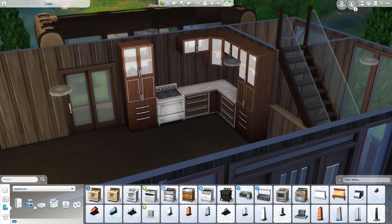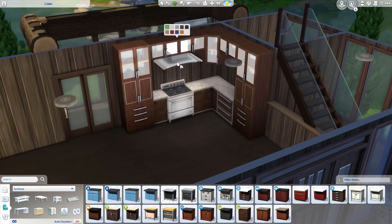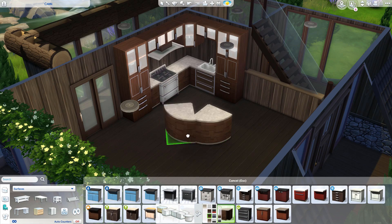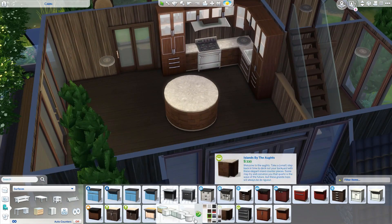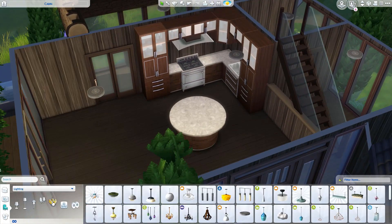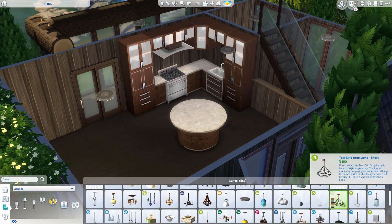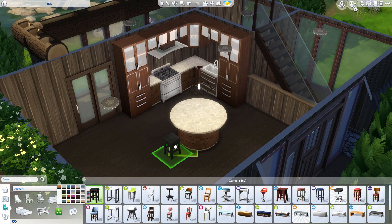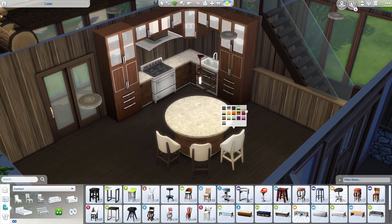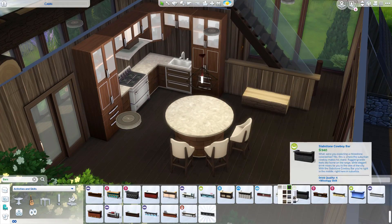We've moved on to the interior - done with the exterior and landscaping. It's kind of small in here, as expected for a cabin, but I feel like the house looks bigger on the outside than it actually is. The first floor is kind of open plan but not really - you've got a sunroom in the back behind the kitchen and a bathroom behind the stairs, so it's sort of open-plan-ish but not entirely.